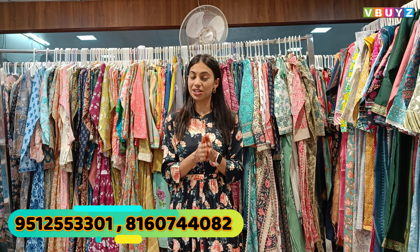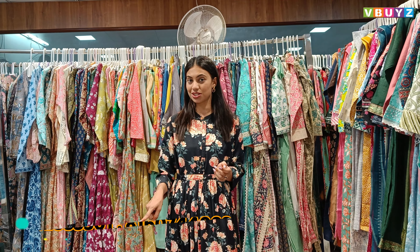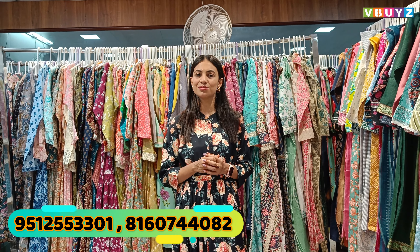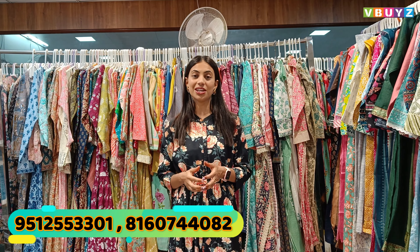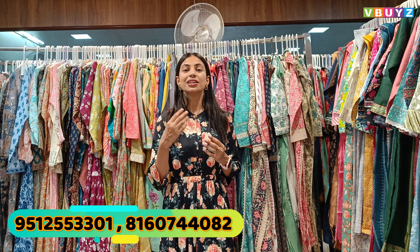If you want to see all these varieties, buy them, or are interested, you can visit directly in the shop. Or you can contact our online team. The number shown on the screen is our online team's WhatsApp number. You can call them or visit the link in the description.